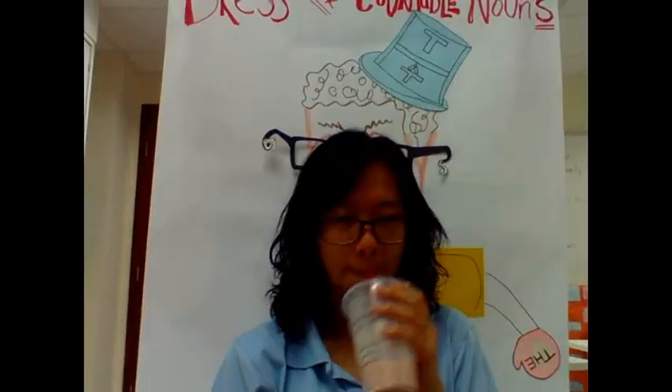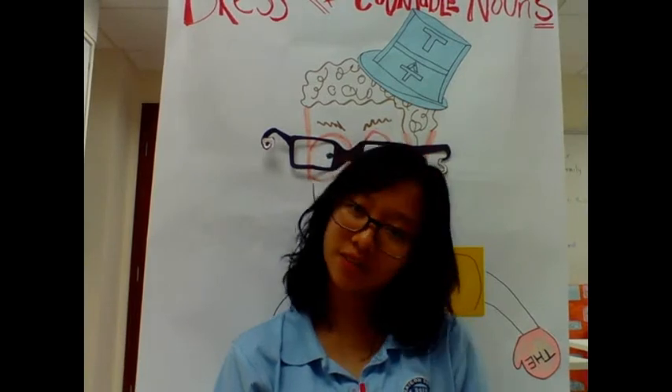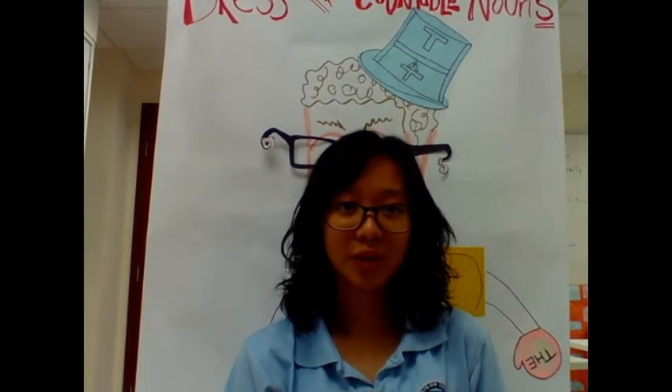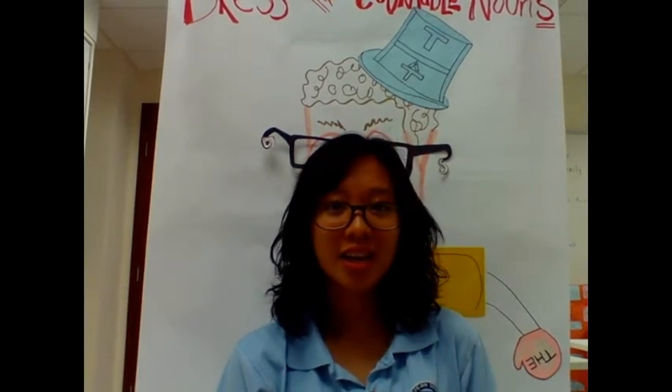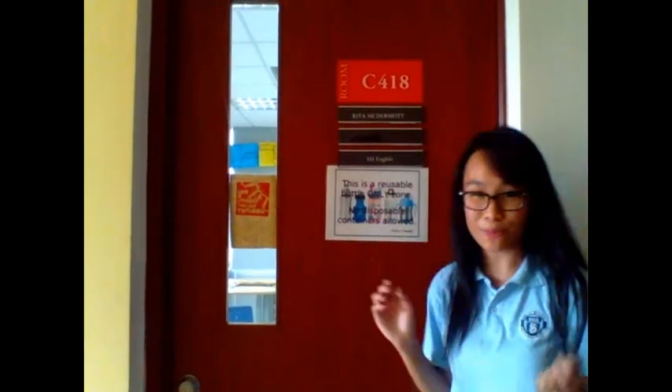We will have a new activity every 8-day cycle. The winner of our first interactive bulletin board activity — 'Can you tell the difference between countable and uncountable nouns?' — is... drumroll please... our DBSO! Congratulations! Please come to see Ms. McNamara in room 418 to get your prize.